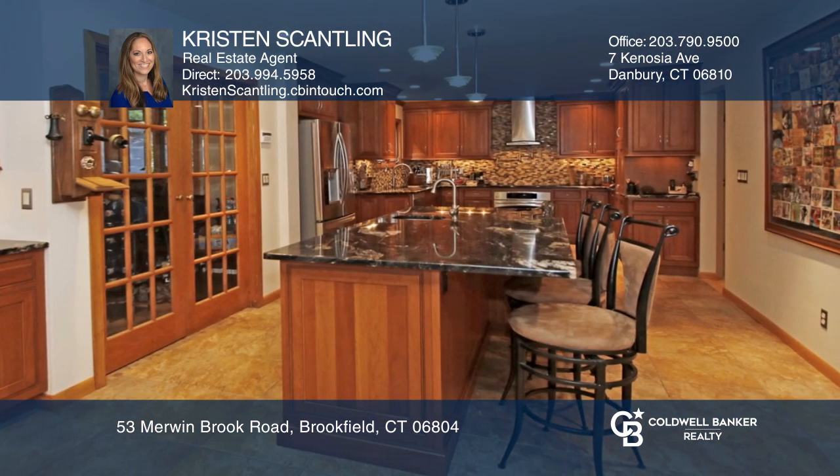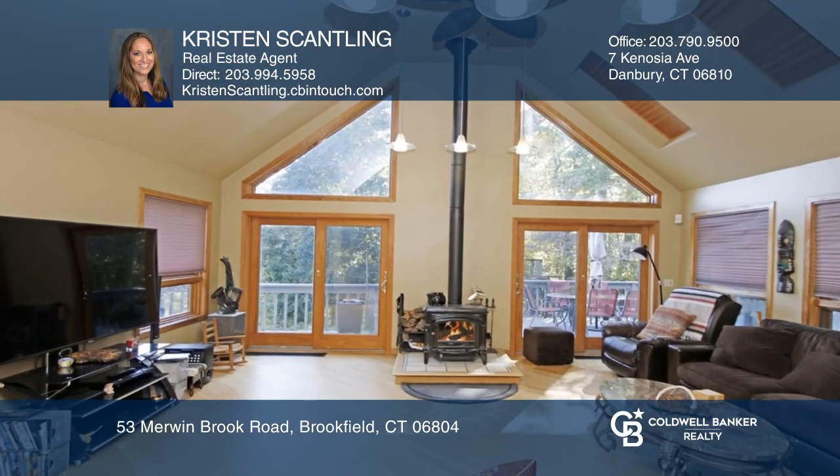The kitchen has a granite center island, stainless appliances, and opens to a family room with vaulted ceilings and a wood-burning stove.